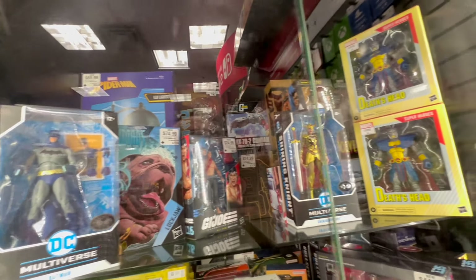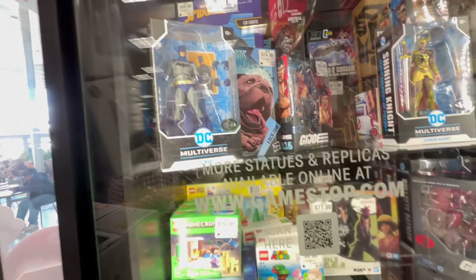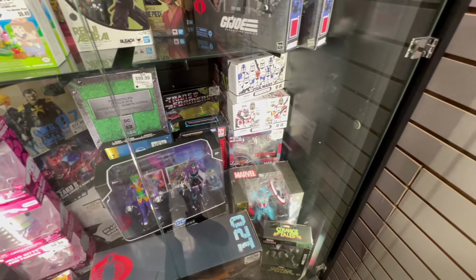Arlington Mall GameStop. We got Patch, Deathshead, Quick Kick, Batman, Road Pigs - a couple Road Pigs. Punchline, Stinger down there. Strange Tales, Lilith.